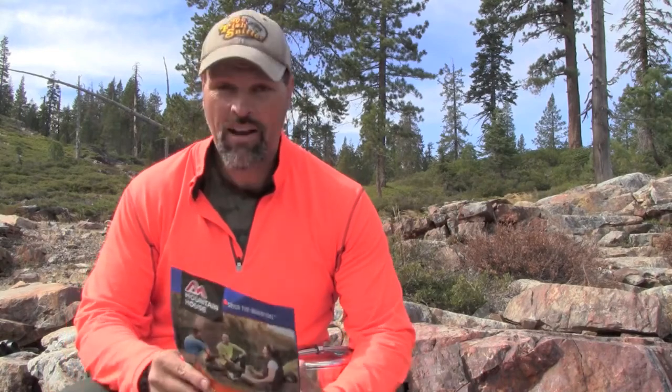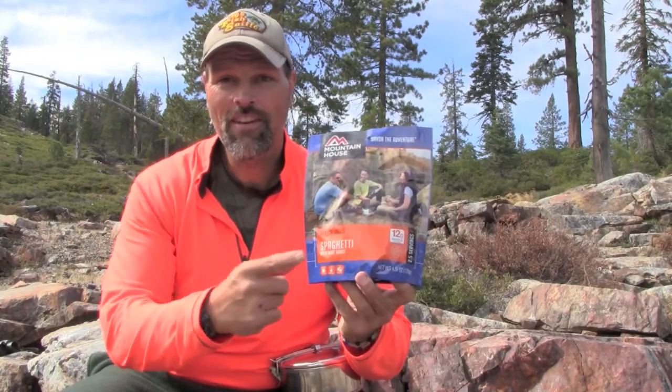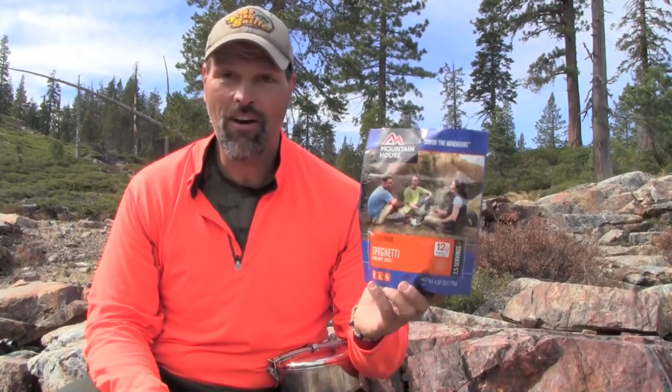I found a place to set up for lunch, and it looks like I better hurry — there are a lot of clouds building up to the east, maybe a thunderstorm or two this afternoon. Anyway, it's Mountain House today: spaghetti and meat sauce.